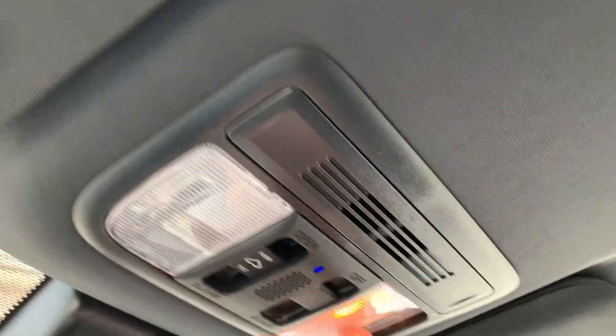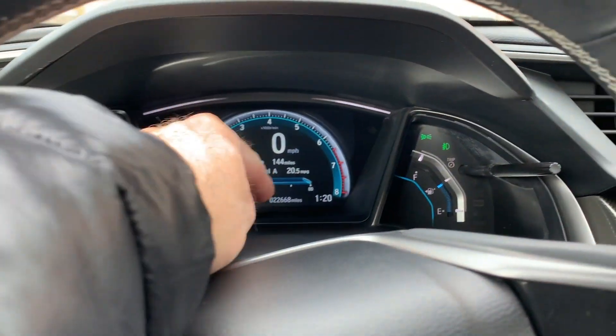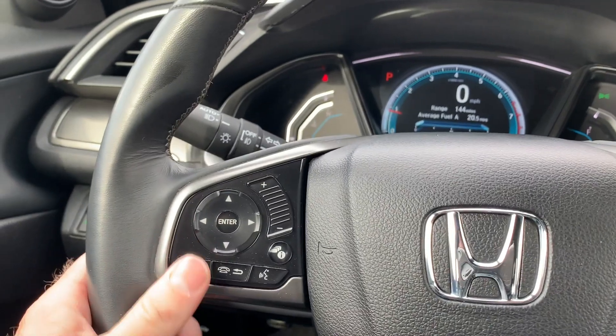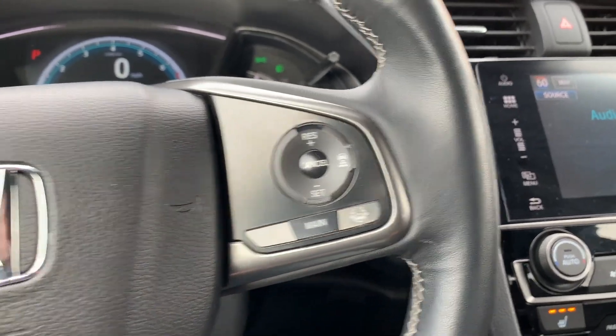Go ahead and open up that sunroof. And you've got your overhead lighting. You can see that we have 22,668 miles on this vehicle. You also have your push-to-talk, and this is going to be your trip computer and your dash controls. And then you also have your lane drift sensor.